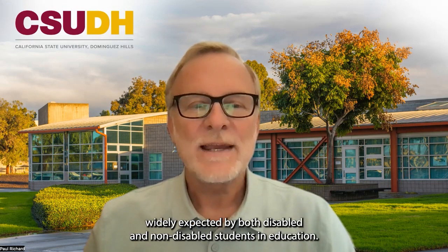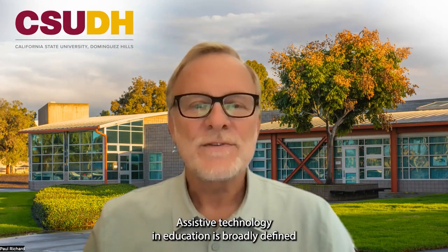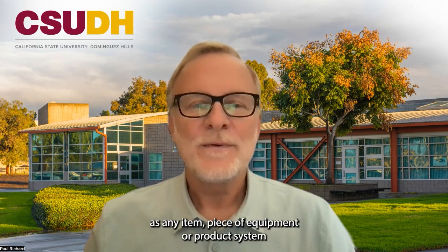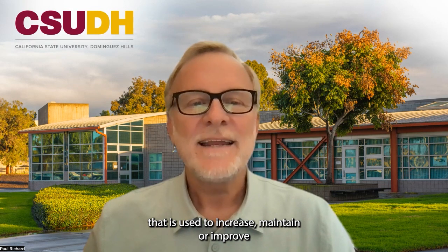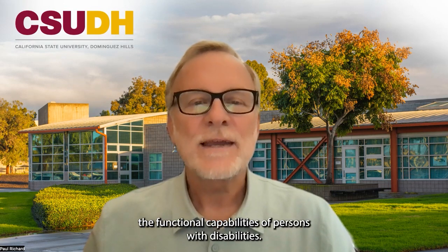The use of technology in the classroom and at home is now widely expected by both disabled and non-disabled students in education. Assistive technology in education is broadly defined as any item, piece of equipment, or product system that is used to increase, maintain, or improve the functional capabilities of persons with disabilities.